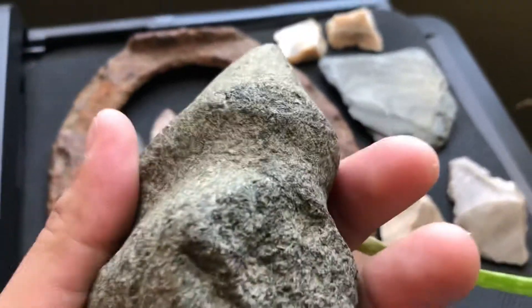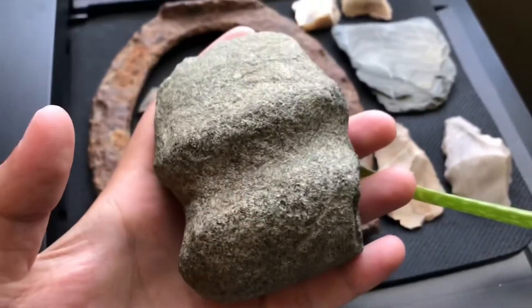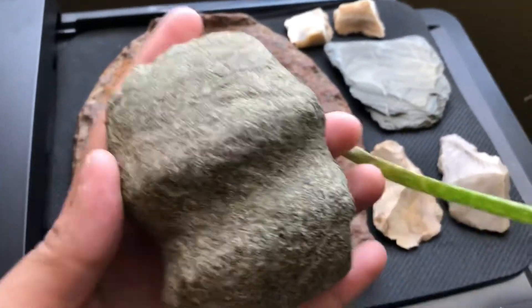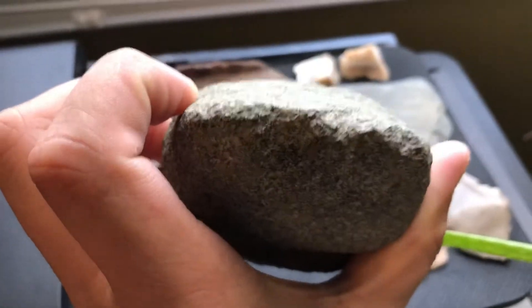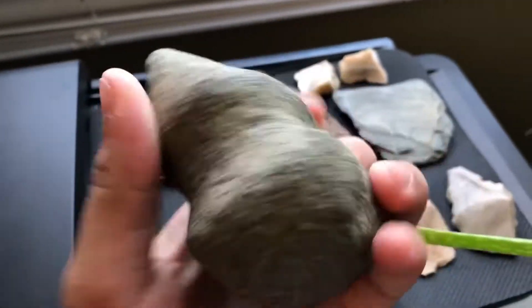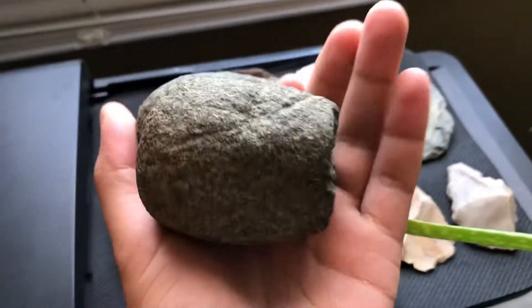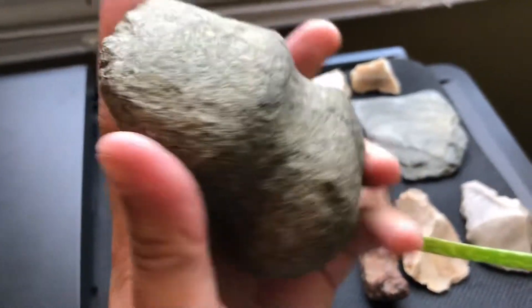When he found it, he said he had to put his stick down and take a couple paces around. Because it was like he thought he was in a dream or something. It's really cool. I had a good day fishing today — I got some shiners, some bluegill, and panfish. It was a fun day.